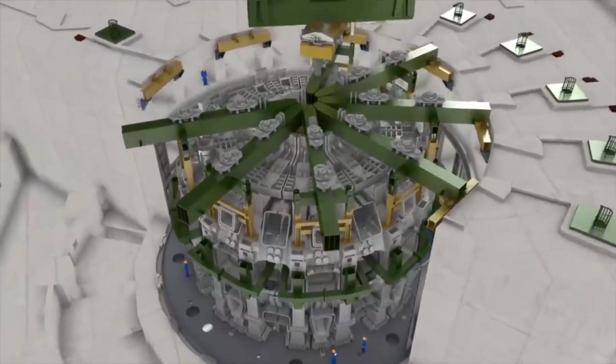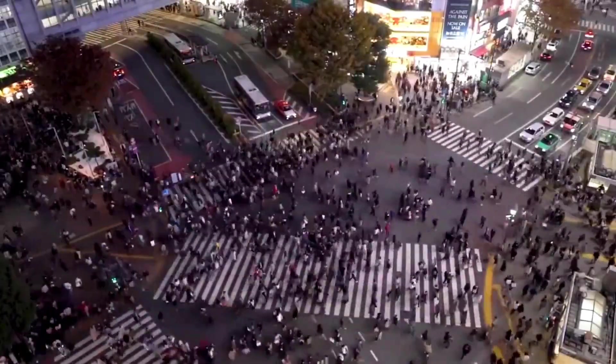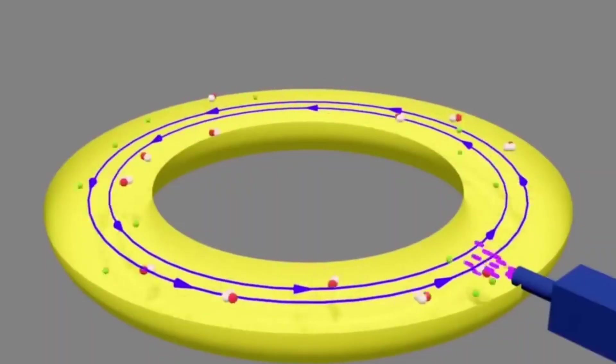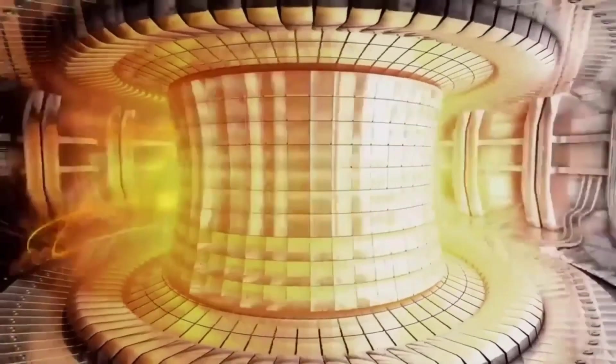That's 10 times the amount of energy it would take to run. ITER, when finished, will have a diameter of 100 feet and a height of 100 feet, making it a new type of nuclear fusion device. It will be the world's largest magnetic confinement plasma physics experiment and the largest experimental Tokamak nuclear fusion reactor when the reactor and first plasma are completed in late 2025.